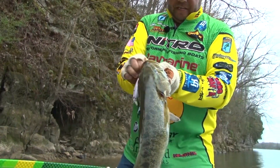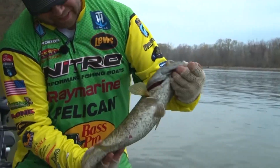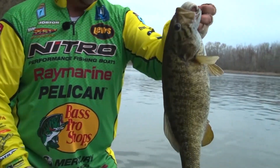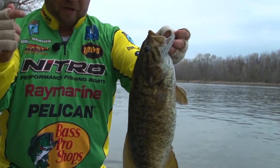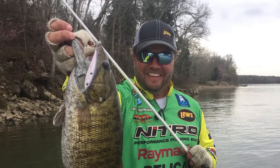You know what, he wanted it. Pickwick smallmouth! Man, look at that fish. The colors of a smallmouth are unbelievable — that's what people come to Colbert County, Alabama for. Pickwick Lake, known for trophy smallmouth.